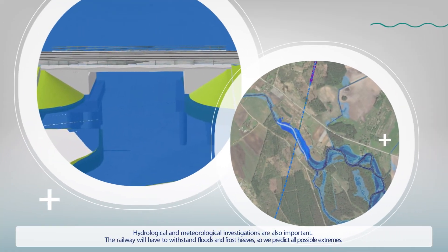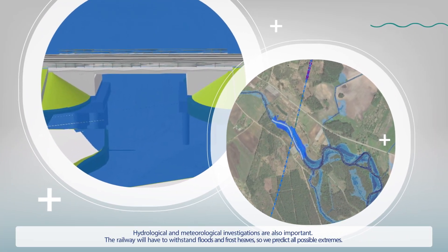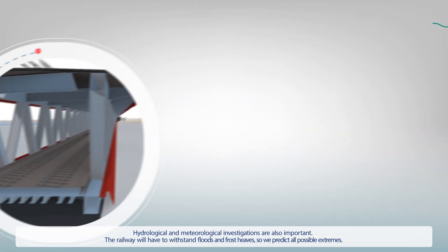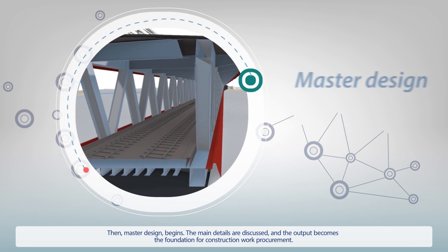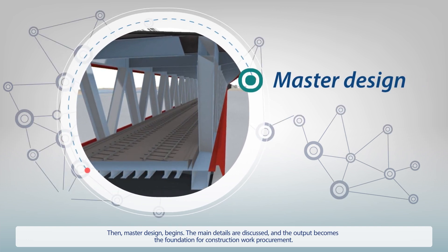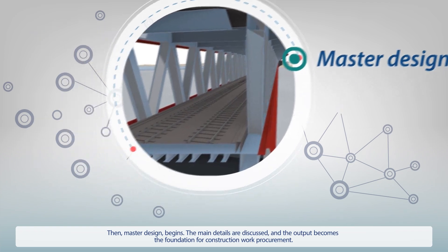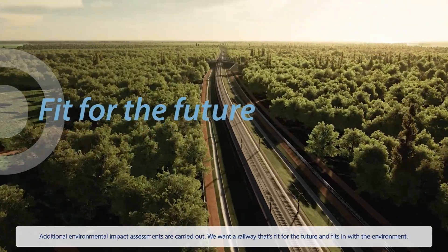Hydrological and meteorological investigations are also important. The railway will have to withstand floods and frost heaves, so we predict all possible extremes. When master design begins, the main details are discussed, and the output becomes the foundation for construction work procurement. Additional environmental impact assessments are carried out.